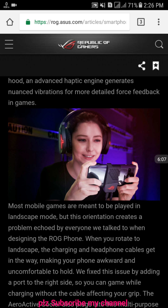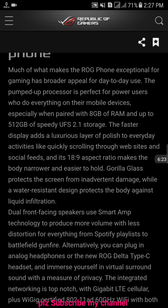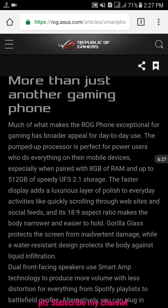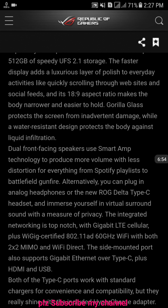As you can see, this young lady playing on the ROG Phone seems to be very happy — no problem while carrying this phone. Much of what makes the ROG Phone exceptional for gamers also has broad appeal for day-to-day use. The pumped-up processor is perfect for power users who do everything on their mobile device, especially when paired with 8 GB of RAM and up to 512 GB of speedy UFS 2.1 storage. The faster display adds polish to everyday use. The 18:9 aspect ratio front-facing speakers use Smart Amplifier technology to produce more volume with less distortion for everything from Spotify playlists to Battlefield.